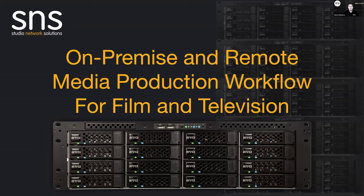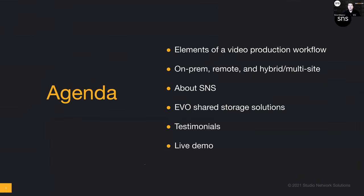What we're reviewing today is on-premise and remote media production workflows, specifically for film and television. Our agenda: start with the elements of a video production workflow, then move on to what an on-prem/remote/hybrid workflow looks like and what elements are required. Then I'll tell you a little about SNS and how we solve the problems we've come across in the industry.